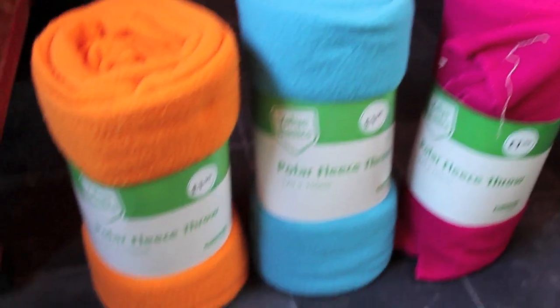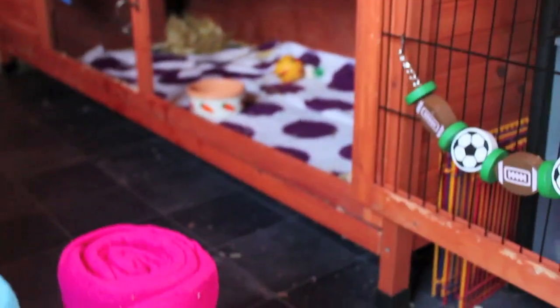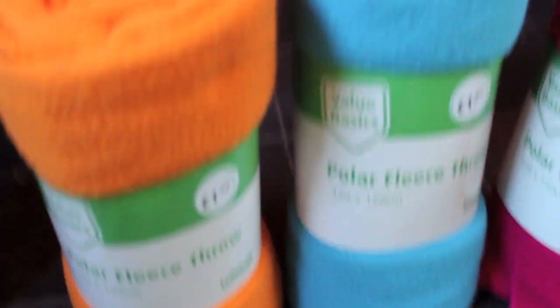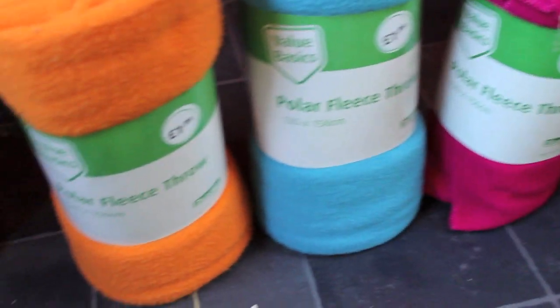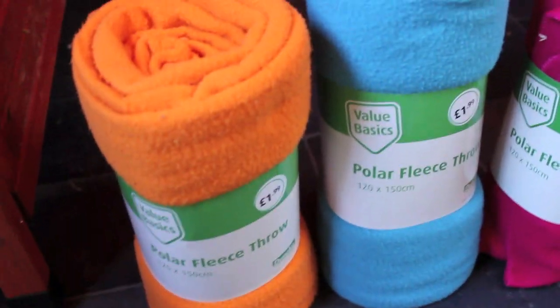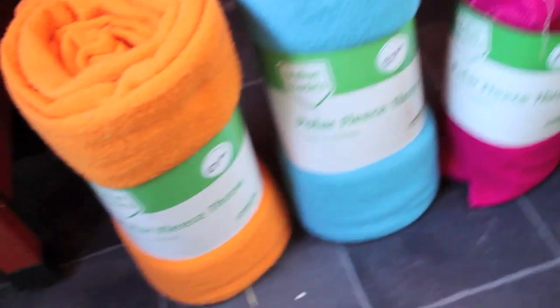Before I move on to the toys, I just wanted to show you these fleeces which I got. I use fleeces for the rabbit's front rooms. These are from Donnell Mill and they were only £2, which I think is really good value — especially for Donnell Mill. They come in all sorts of colours: green, orange, blue, and pink. And these are quite thick.